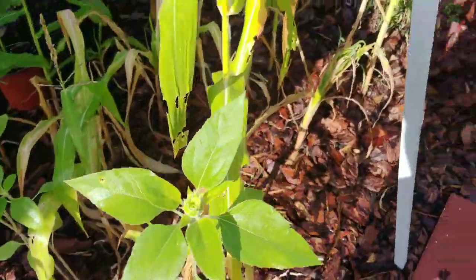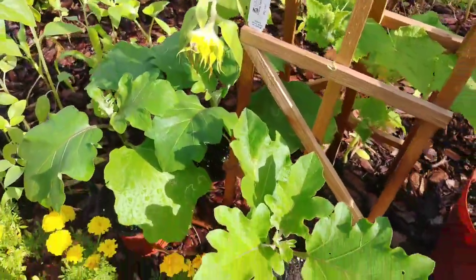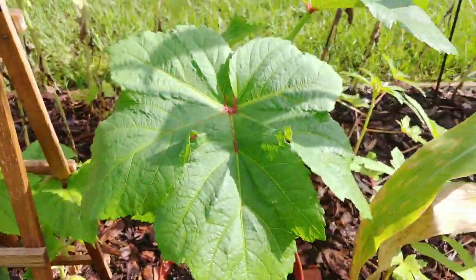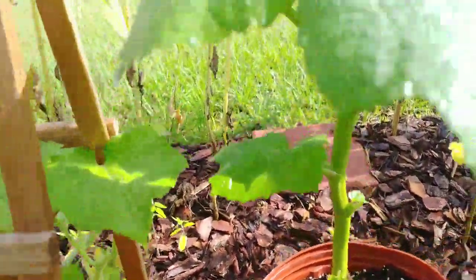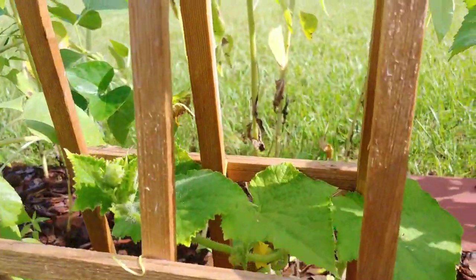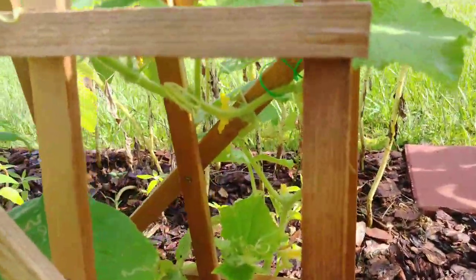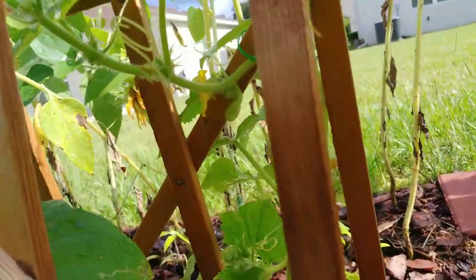Sunflower. Over here I have some more Black Beauty — I think I got 20 in a pot. Okra here, and I cut the leaves back because the leaves on this plant are so big. And here is some more cucumbers — this one is really flowering a lot, so we'll see what happens.